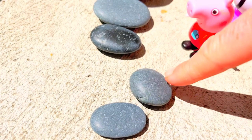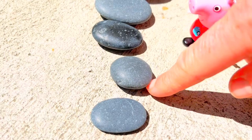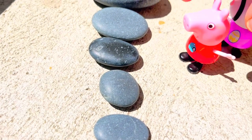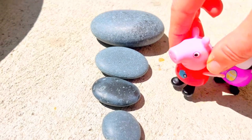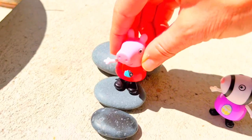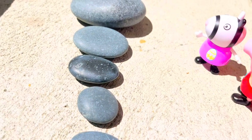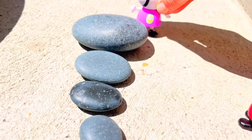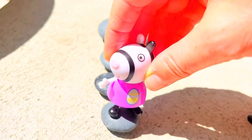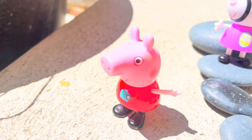This one is wider and rounder, and this one is thinner and more oval shaped, so let's put them in order like that. Okay Peppa, do your little hopping — ready? Hop hop hop hop hop hop! Your turn, Zoe. Thank you Peppa! Hop hop hop hop hop hop hop!